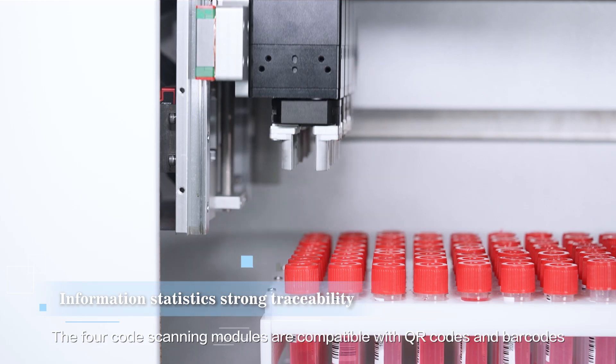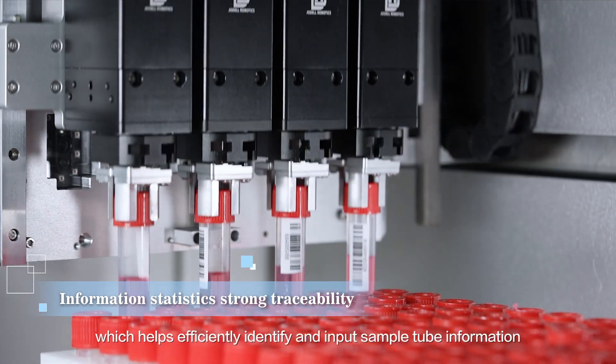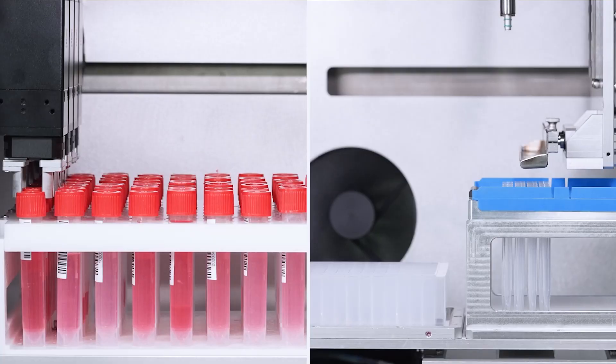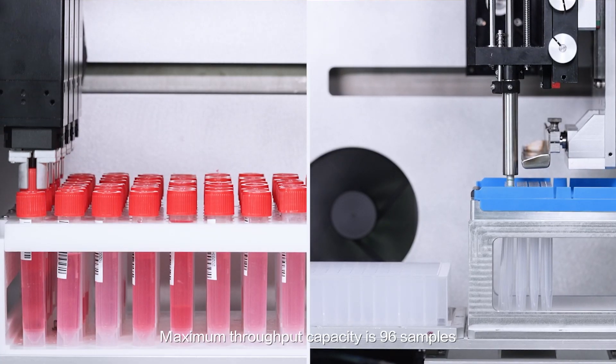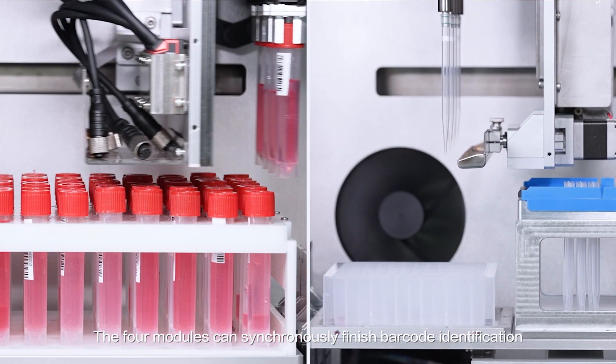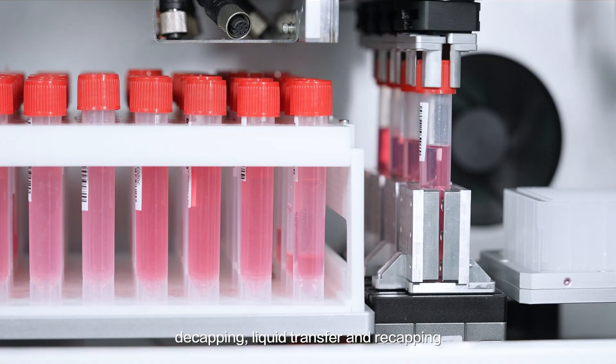The four code scanning modules are compatible with QR codes and barcodes, which helps efficiently identify and input sample tube information. Backspin throughput capacity is 96 samples. The four modules can synchronously finish barcode identification, decapping, liquid transfer, and recapping.